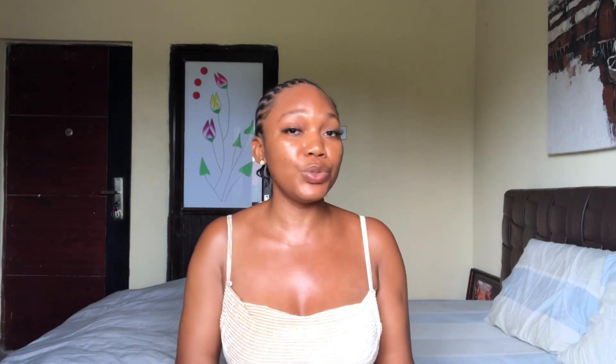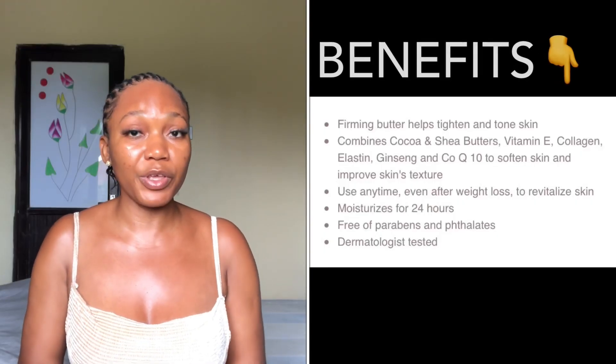Vitamin E is an antioxidant that helps improve the appearance of scars, stretch marks, and imperfections in our skin, giving a more even-toned appearance. Shea Butter is a powerful moisturizer that keeps the skin looking moisturized and hydrated. Q10, which I mentioned earlier in the first product review, has antioxidant properties that keep our skin cells healthy.